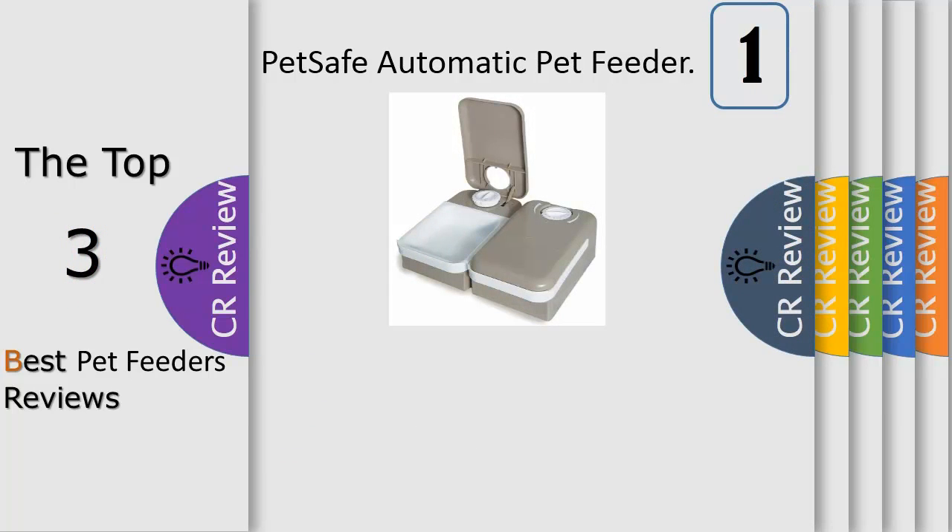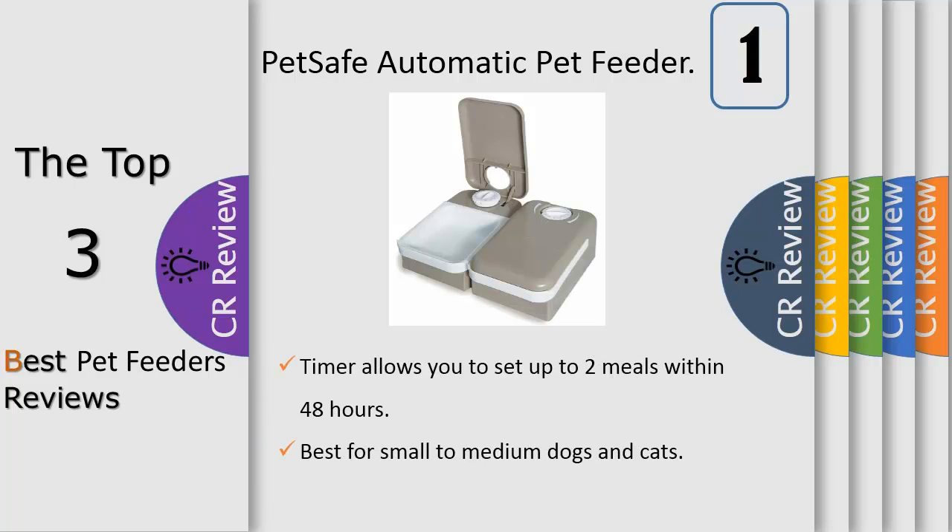Number 1: the PetSafe 2-meal pet feeder allows you to manage your pet's diet even when you're not at home. Perfect for busy pet parents, this convenient system allows you to set the timer for each meal up to 48 hours in advance. Each section can hold a portion size equal to 1.5 cups, so you can rest assured that your furry pal will get the portion he expects at the time he expects it.